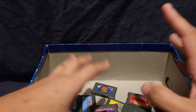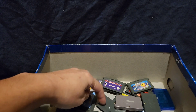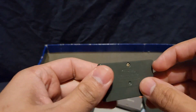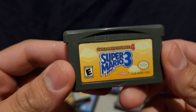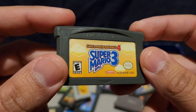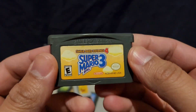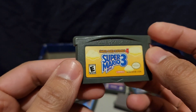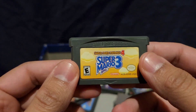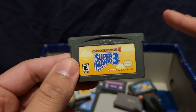We're just gonna pick randomly. Let's go with this one right here. Look at that — Super Mario Bros. 3 for the Game Boy Advance.